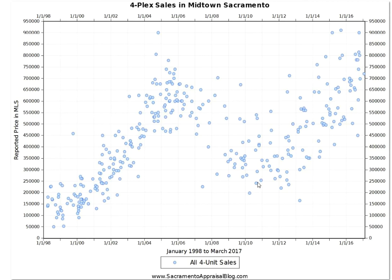Hi, everyone. It's Ryan with SacramentoAppraisalBlog.com, and today I wanted to show you a few quick graphs from three different neighborhoods in Sacramento and make one overarching point about what the market is doing.